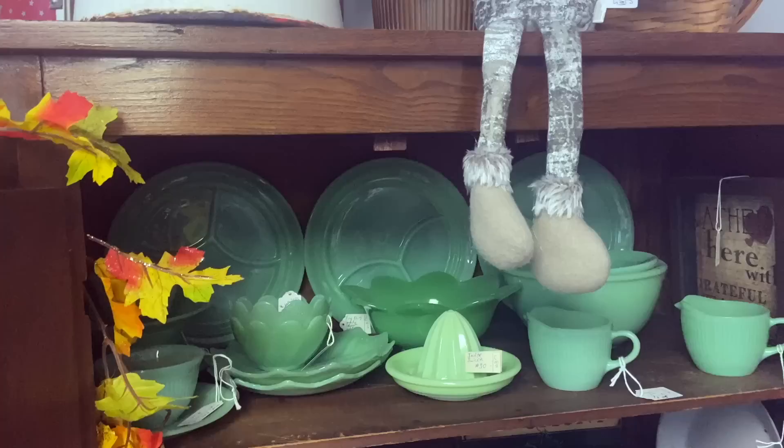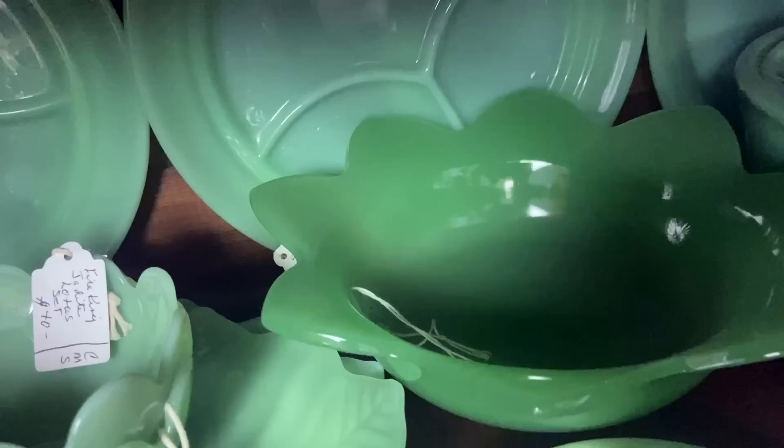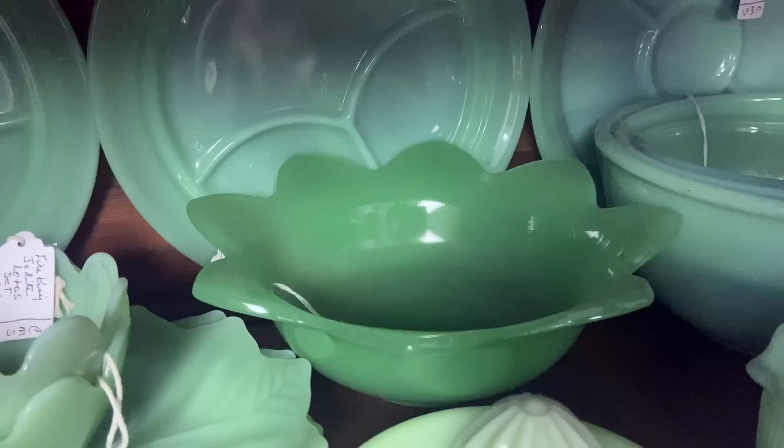Nice shelf full of jadeite here. You see two different kinds of drill plates — the ones with the round center sell for $50 to $70, the triparts are about half that price. Those are Fire King, and then this is Fenton's jade. You notice it's a little darker — this was done in the 1920s and this piece is only $25, which is about $35 below retail price.